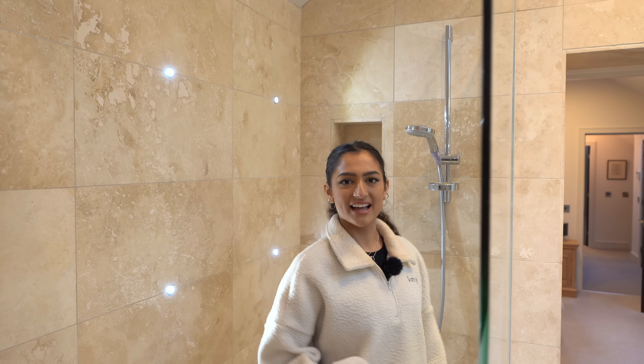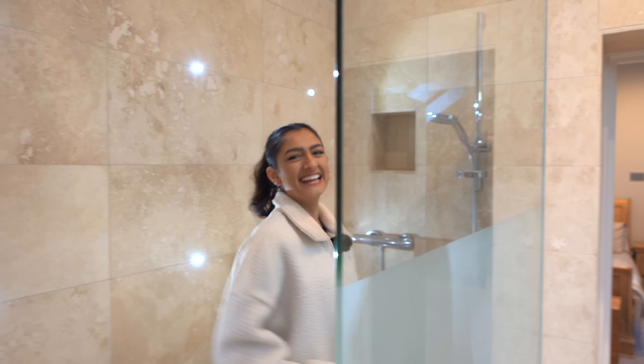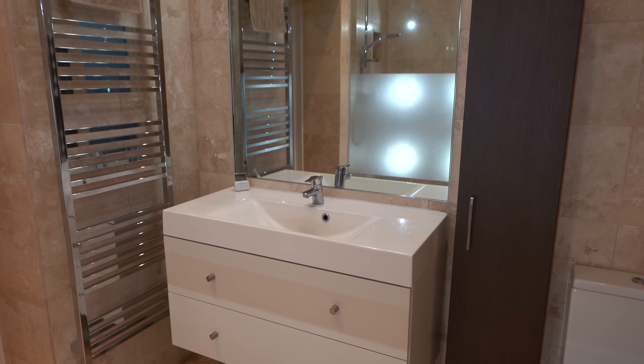You also have this frosted section on your frameless glass screen, so if someone's washing their hands outside and you're in the shower, they can't see you. These spotlights in the wall are such a good idea — great touch. And yeah, a nice bit of storage in here too.